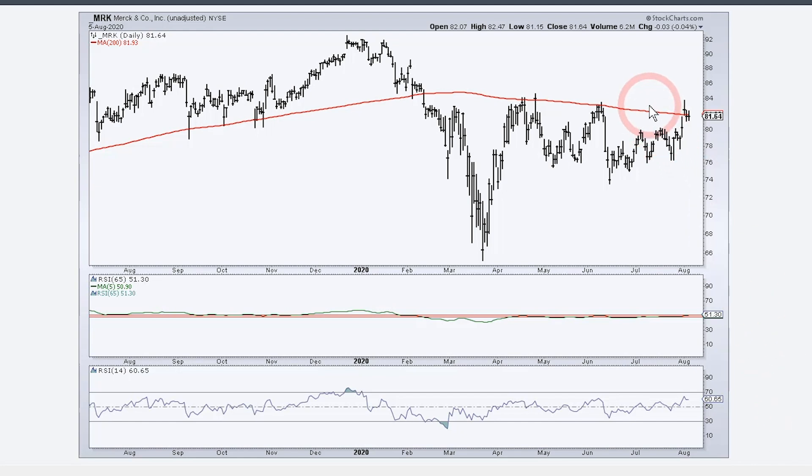The reason I say on the verge is that Merck is right at the 200-day, and the 5-day SMA of 65-day RSI is at 50.9 — on the verge of breaking above 51, which would be a bullish development for the trend. Getting above the 200-day would also be bullish. Looking at the price chart, I see a big surge, then a zigzaggy pullback forming some sort of falling channel. It looks like we're trying to get a breakout — a surge, a correction, and on the verge of a breakout that could open the door to challenging those December highs.